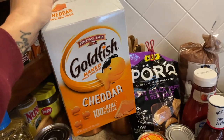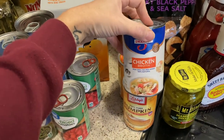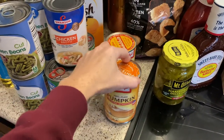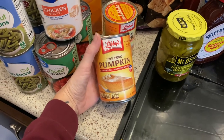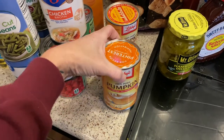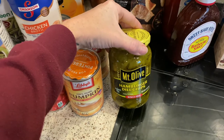The kids requested a box of Goldfish for next week so I picked that up. This chicken broth is for the green bean casserole. For Thanksgiving I'm also going to make some gluten-free and sugar-free pumpkin muffins — pumpkin cans disappear fast so I went ahead and picked up two cans so I have them and I'm not trying to find them at the last minute.